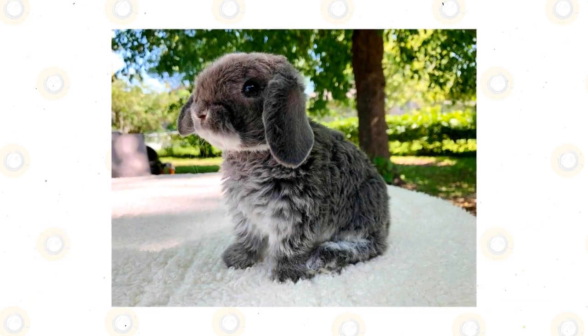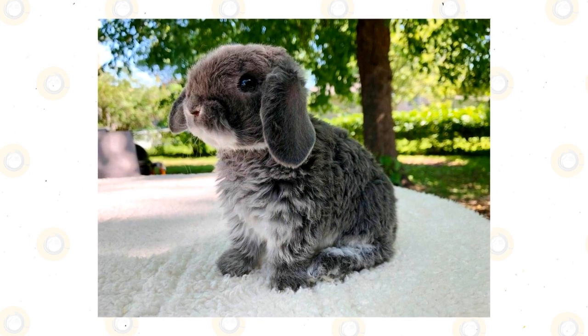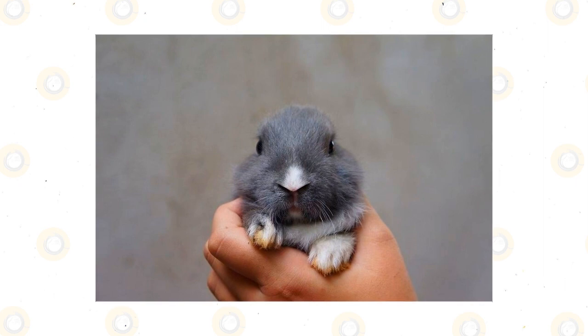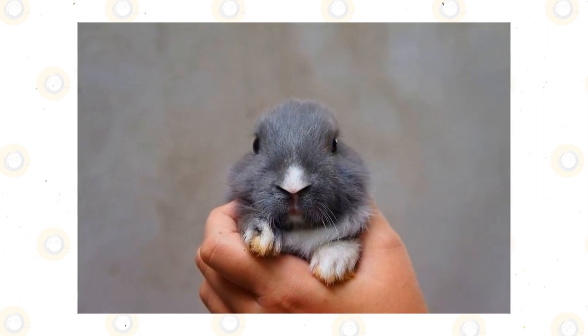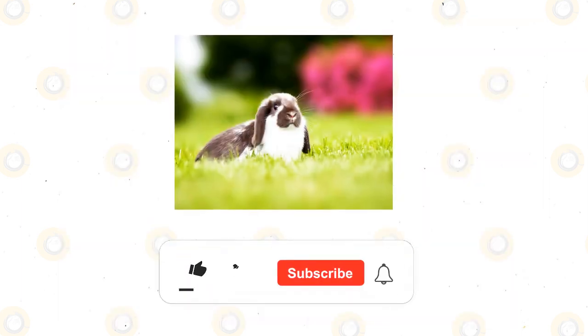Plush lop-eared rabbit: This is a man-made breed that is new to the world. The Plush rabbit has been bred to have the best traits of several different rabbits, including soft fur, long ears, and a docile nature. They have shiny, thick coats of medium length with big eyes. They are also considered a work in progress.